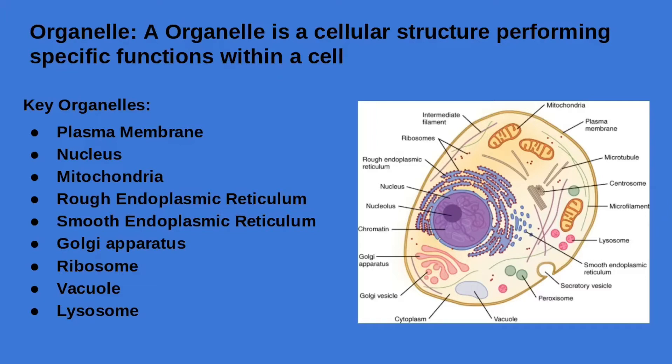The plasma membrane is a selectively permeable boundary around a cell, composed of a double-layer of phospholipids, to allow specific substances to come in and out of the cell. The next organelle within a cell is the nucleus.